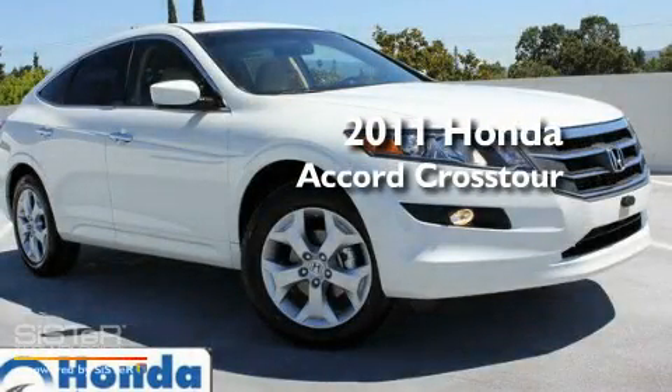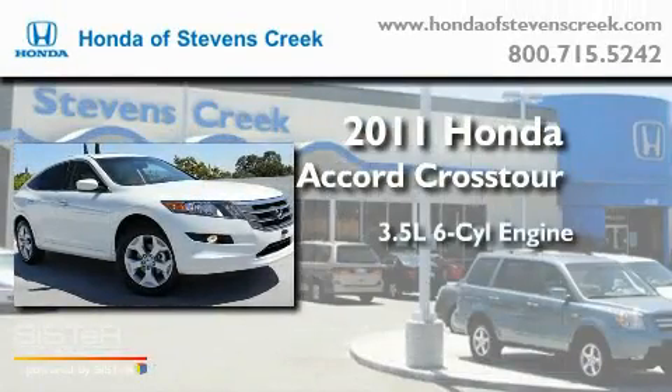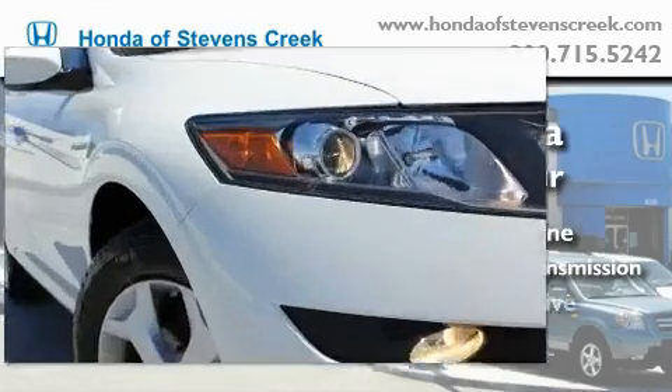This is a brand new 2011 Honda Accord Crosstour. It has a 3.5-liter six-cylinder engine, a five-speed automatic transmission, and four-wheel drive.